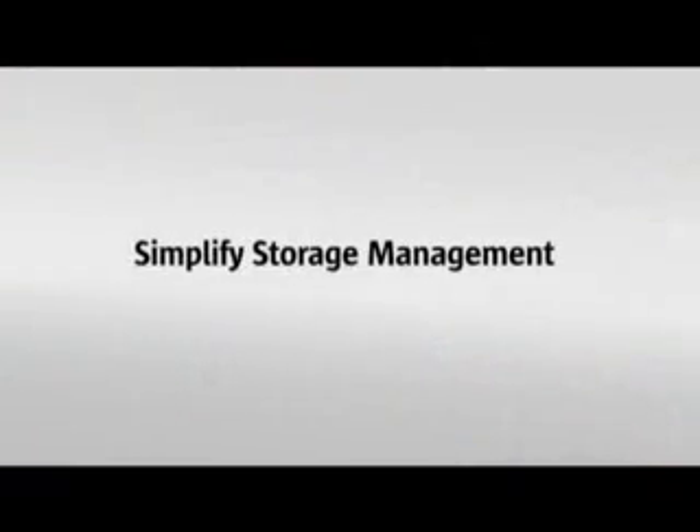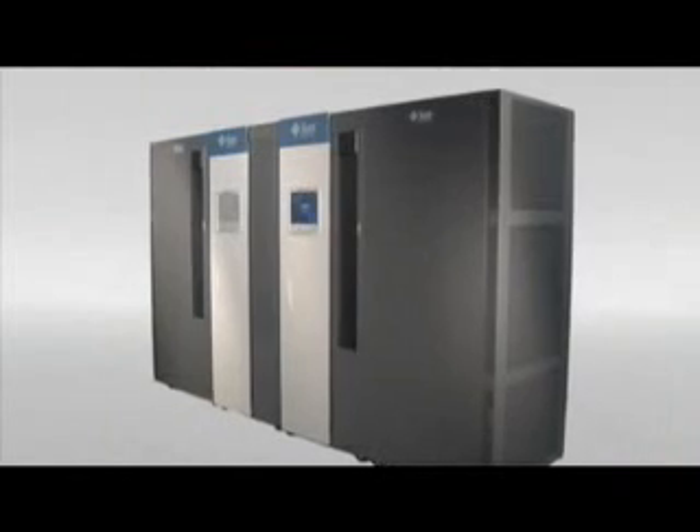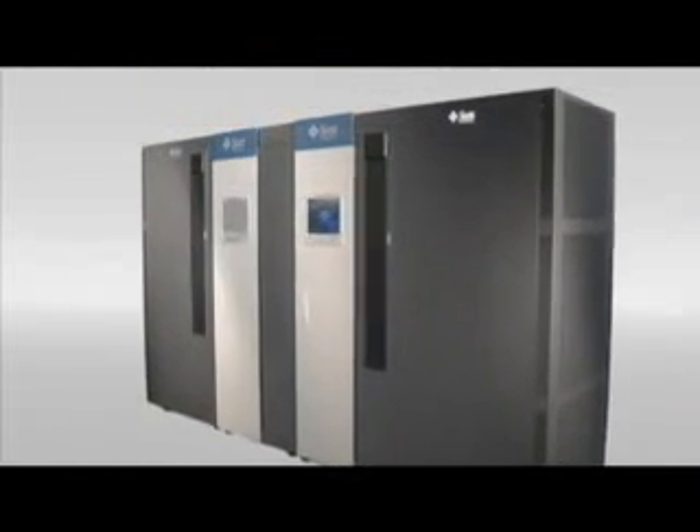The cost of the people who manage your storage is one of the fastest growing storage expenses. How can you slow this trend and do more in less time? The Sun StorageTek SL3000, of course.